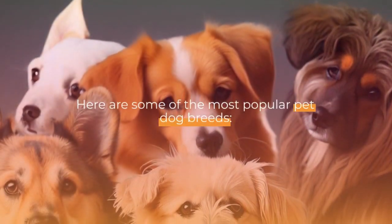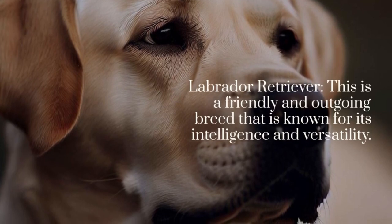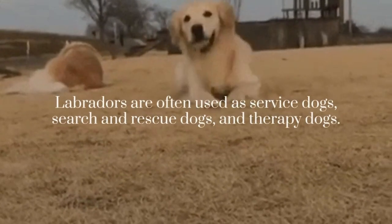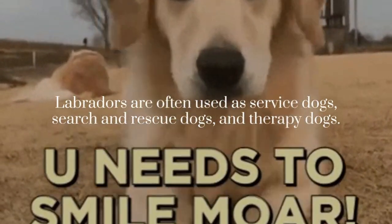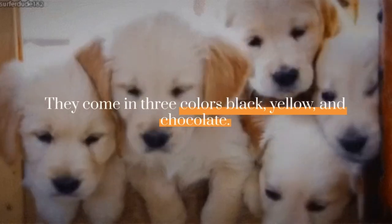Here are some of the most popular pet dog breeds. Labrador Retriever: this is a friendly and outgoing breed that is known for its intelligence and versatility. Labradors are often used as service dogs, search and rescue dogs, and therapy dogs. They come in three colors: black, yellow, and chocolate.